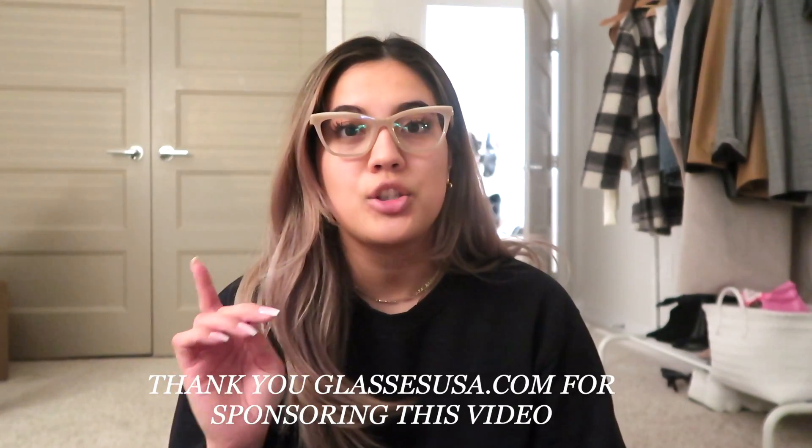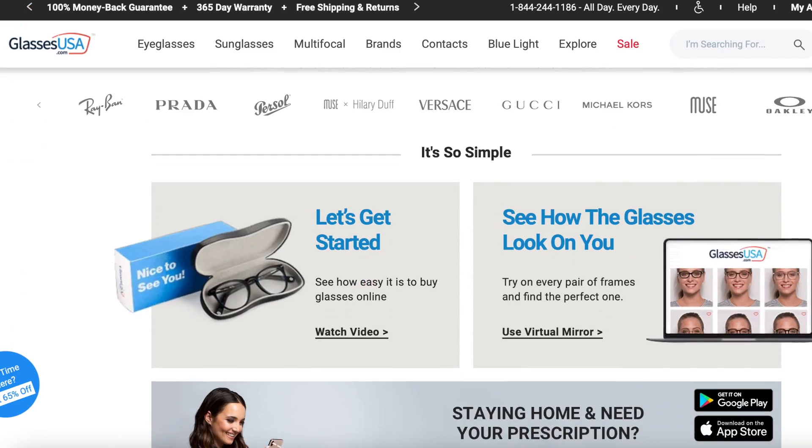I want to start with my glasses because I posted a photo on Instagram and a lot of you were asking where they're from. These are Burberry but I bought them from GlassesUSA.com. As you probably know, I get all my glasses from there — I'm an avid glasses wearer, I'm nearsighted. I regularly get new glasses because my old ones get scratched or I lose them, so I order from them often and like to have extras in every room, every purse, and in my car.